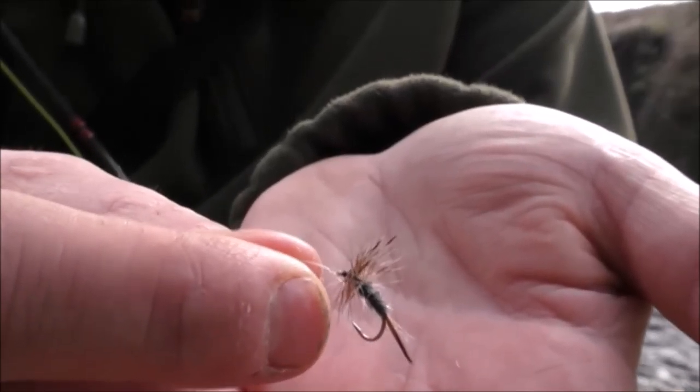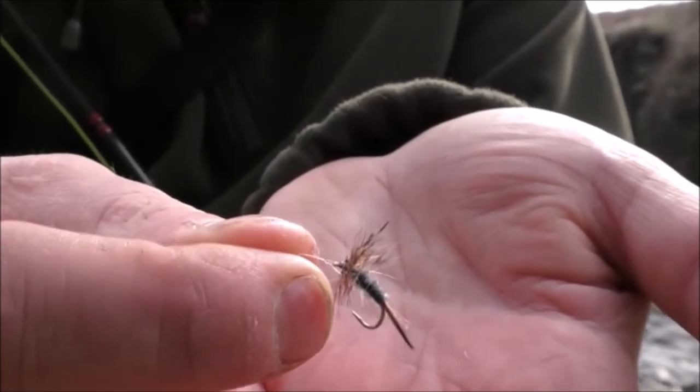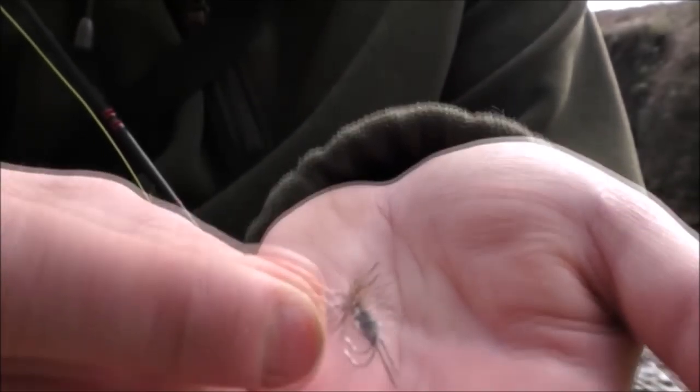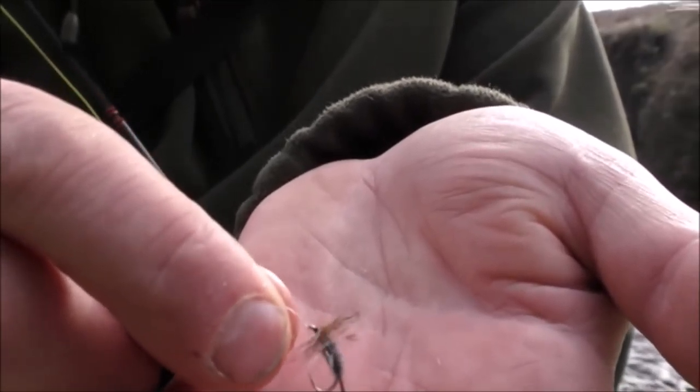Here's the fly I'm using — it's a size 14 Adams. It's like a midge pattern and there's quite a lot of midges around today. As the year wears on I'll probably reduce the size down to a 16 or even an 18, but early season you can get away with a 14.